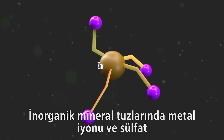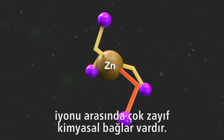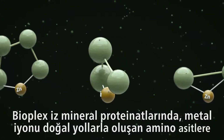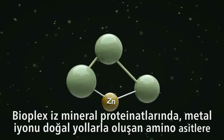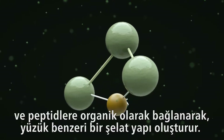Inorganic mineral salts contain very weak chemical bonds between a metal ion and a sulfate ion. Bioplex trace mineral proteinates bind a metal ion organically to naturally occurring amino acids and peptides, forming a ring-like chelate structure.